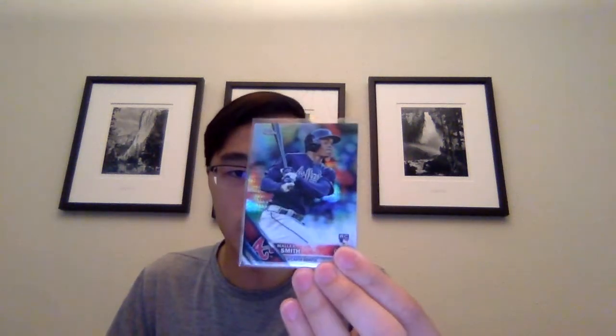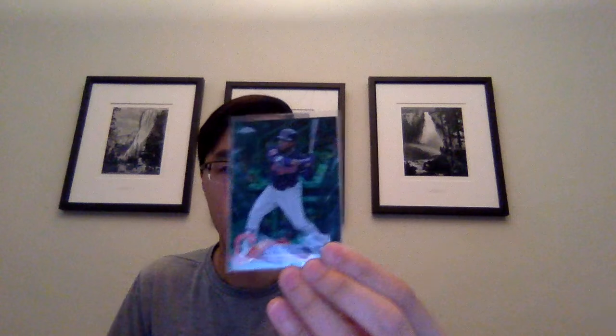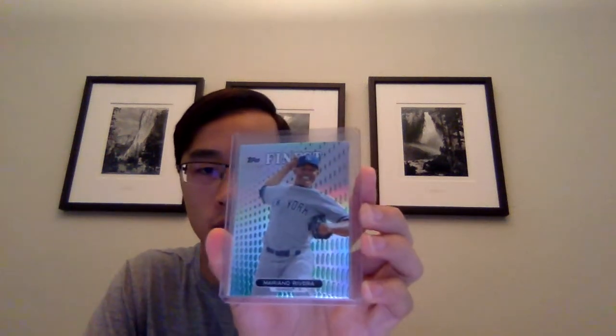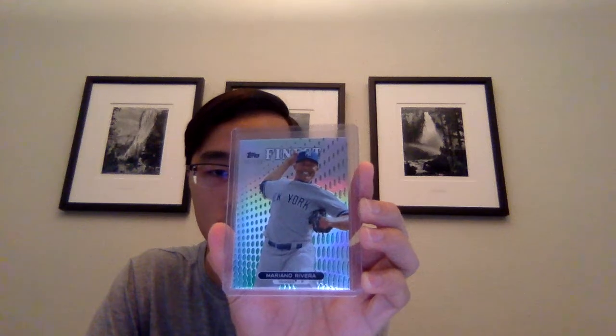Malik Smith 2016 Topps Prism refractor. Tony Tulowitzki purple refractor from 2017 Topps Chrome out of 299. Jose Ramirez Green Wave refractor from 2018 Topps Chrome out of 99. And a 2013 Topps Finest green refractor of Mariano Rivera out of 199. So those were all pretty cheap, so I picked those up.